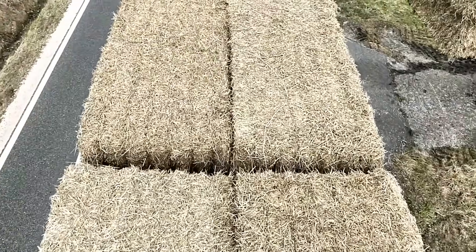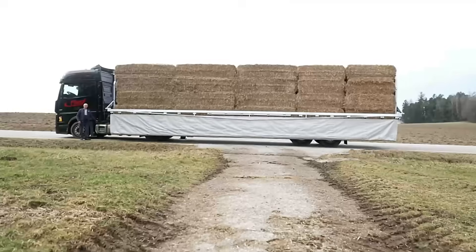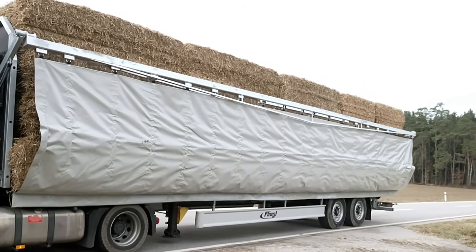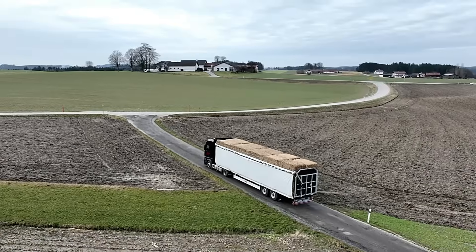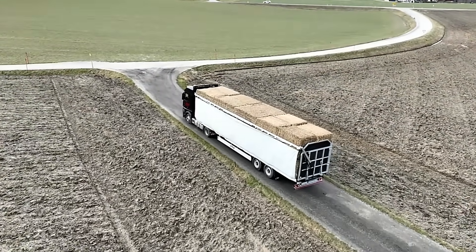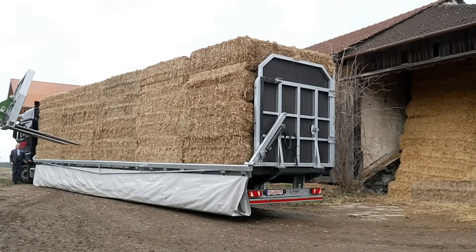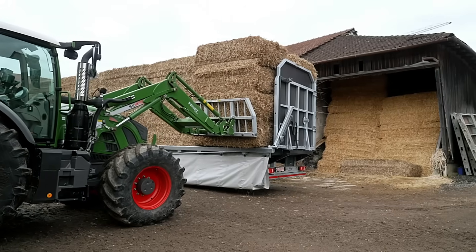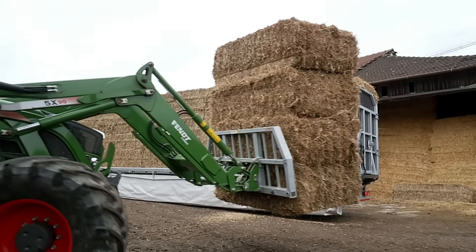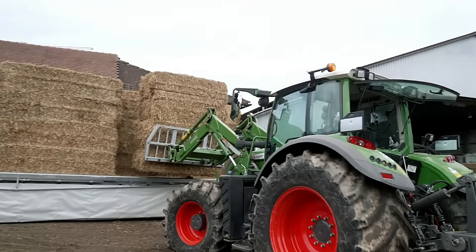Fitted with 385/65R 22.5 tires, it delivers smooth handling and improved fuel efficiency on the road. A standout feature is its user-friendly load securing system, which includes durable tarpaulins and integrated tension belts on both sides. This design minimizes material loss during transit, enhancing both safety and efficiency. The SZS 300BL ULTRA reflects FLEGAL's commitment to quality and innovation, making it a trusted solution for modern farming transport needs.